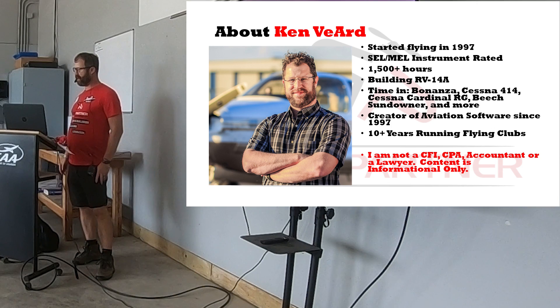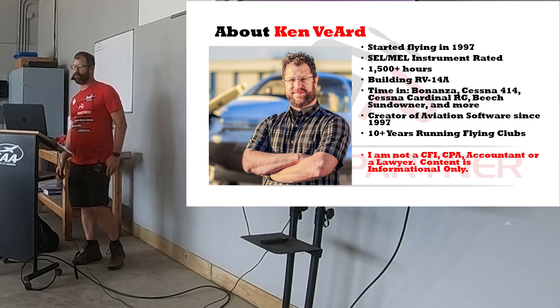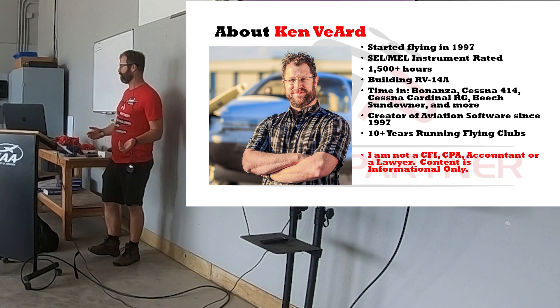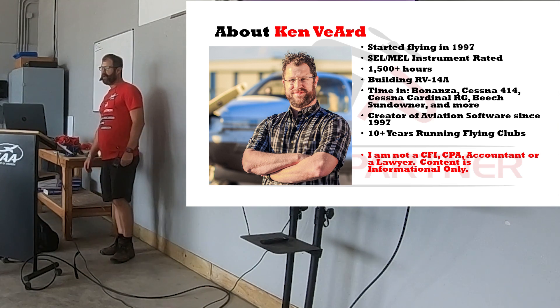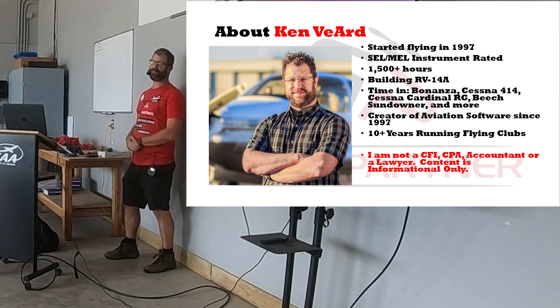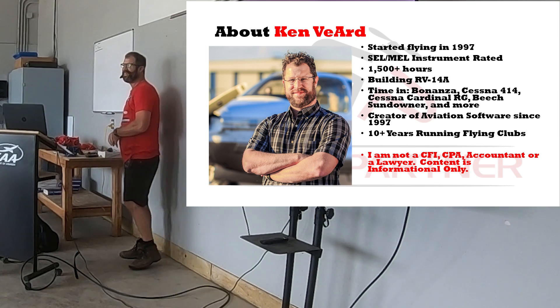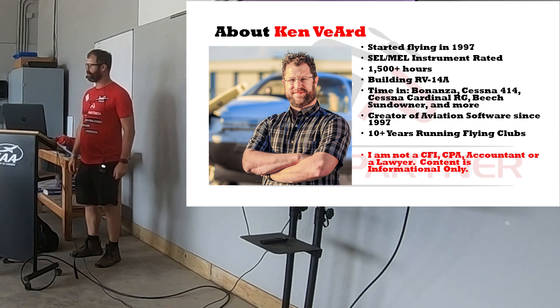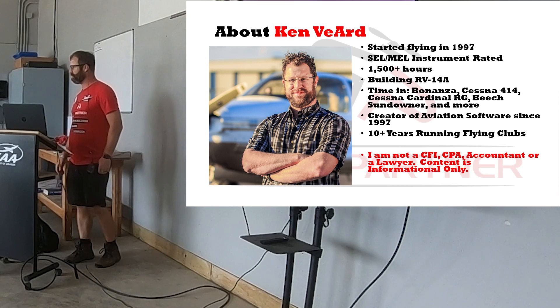We have an eight-person flying club right now with the Beach Sundowner, and a lot of the examples we'll talk about in this forum will be from that flying club. Before that I was president of the Shandell Flying Club, which had three airplanes and 28 members. I was president during a really difficult time when our Cardinal RG appeared gear-up on landing on what was then 17-left at Oshkosh. It's always fun to go out on the runway and take a picture of your airplane geared up with a crane hooked to it.